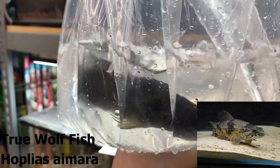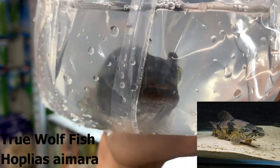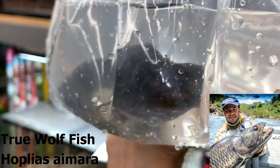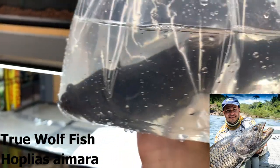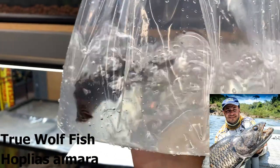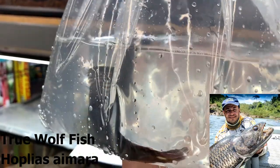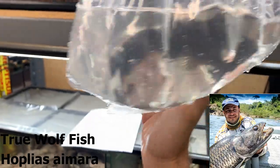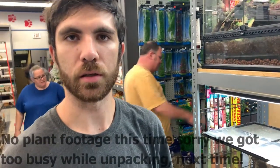This is Hoplias malabaricus — a true wolf fish. Very aggressive fish, very nasty. It does have a little bit of damage on its tail but it'll heal up. You can see its teeth there — and those only get bigger. These guys push three feet, sometimes larger, but you don't typically see them pass that in the hobby. Pretty independent fish that eat everything. The one instance where I've seen one kept with another fish was a European keeper who had a 30-inch one in a 260-gallon with about 500 to 1,000 cardinals, and at that point it didn't really view them as food. Definitely something we haven't had before and won't get too often — worth coming to check out.